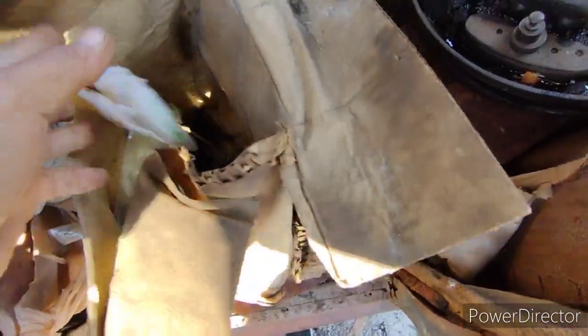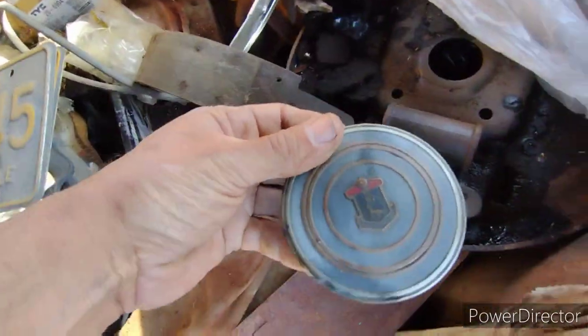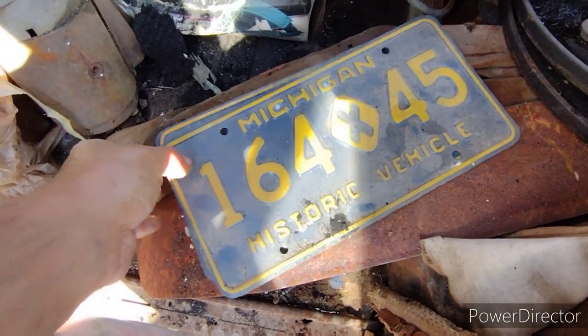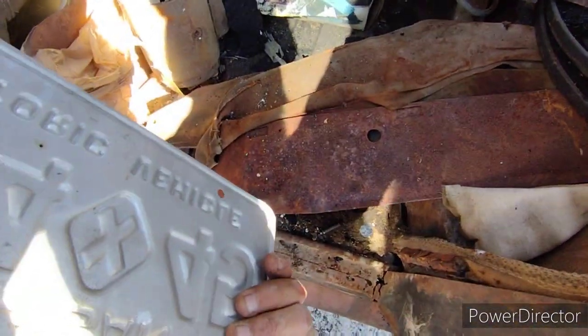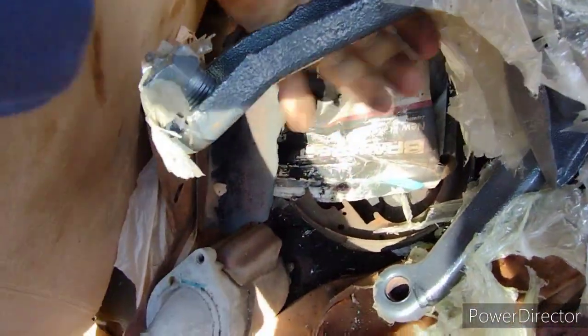The receipt here from O'Reilly's is from 2011, so I guess that would be about the time — a decade ago. Got a set of these cool Michigan historic vehicle plates. That's cool — the car came from Michigan. Look at that control arm, been powder coated.